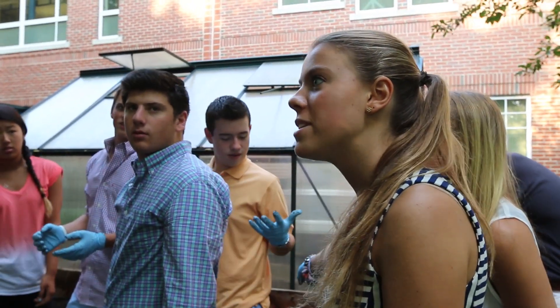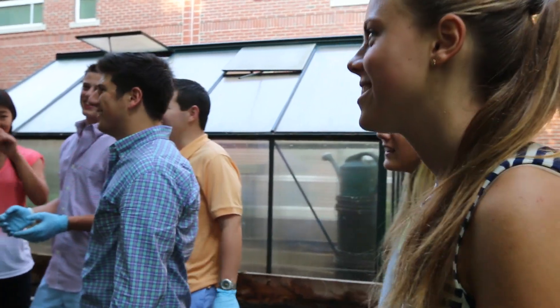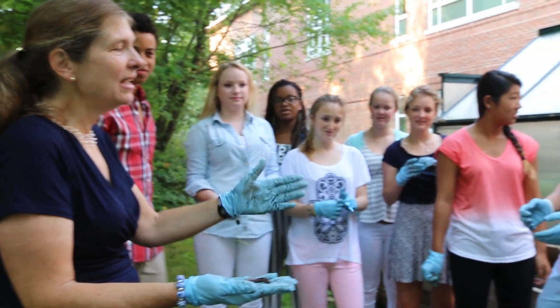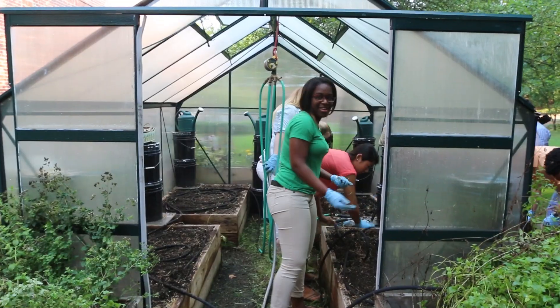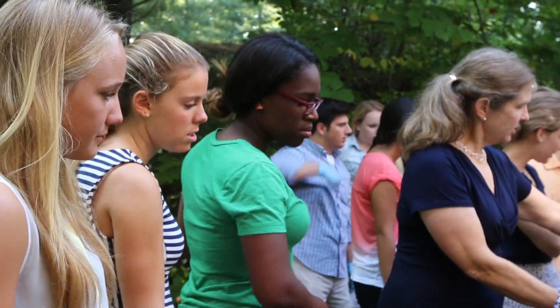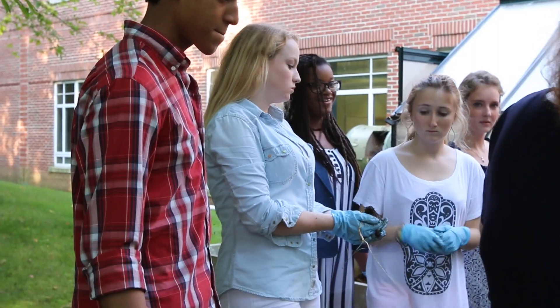An AP course obviously has a syllabus and the AP board tells you what you have to teach, and it's my responsibility. But I think there are creative ways to get that job done and make it a lot of fun for the kids, for me, and to just nurture some passion in everybody for what they're doing — because there's a really good reason for learning what we're learning and for wanting to understand something.